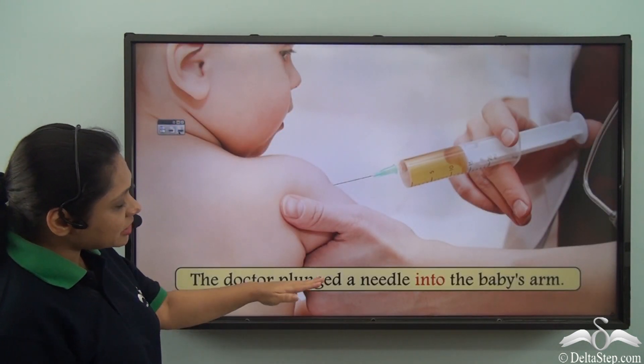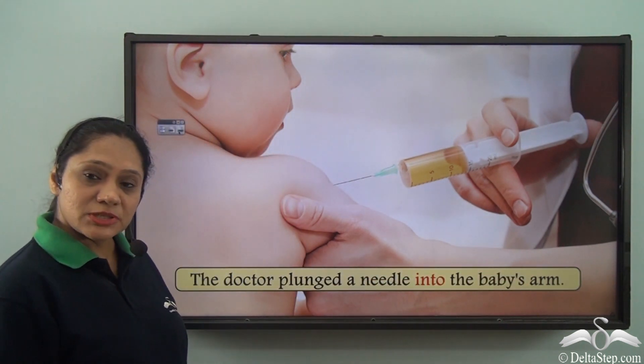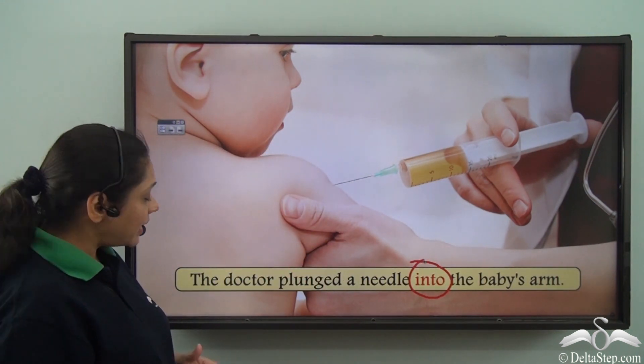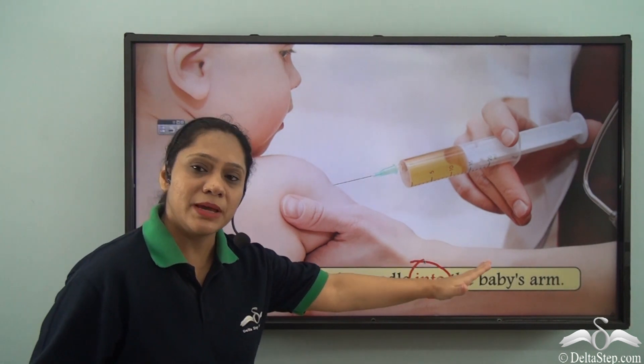The doctor plunged a needle into the baby's arm. What is the preposition used in the sentence? We have used the preposition INTO, which is helping us to say that the doctor plunged a needle deep inside the baby's arm.